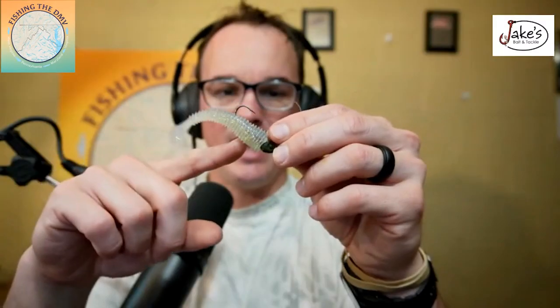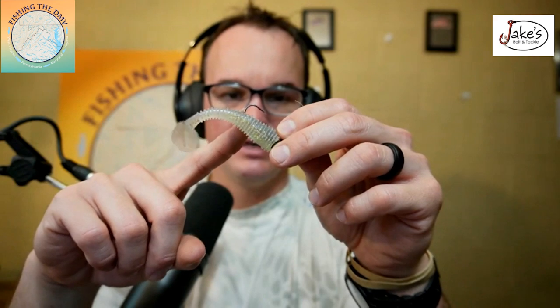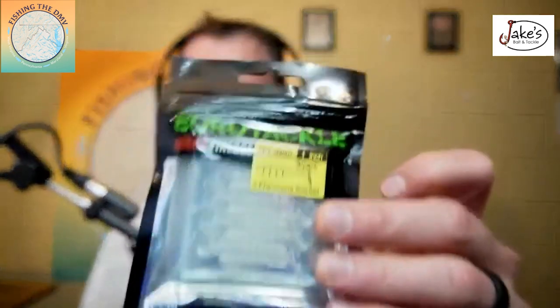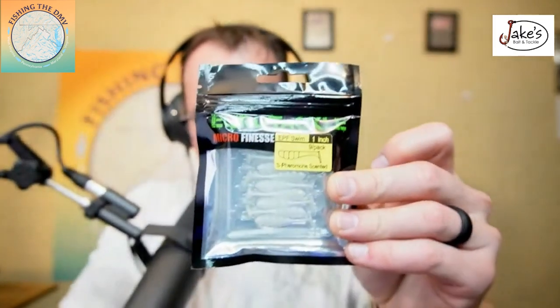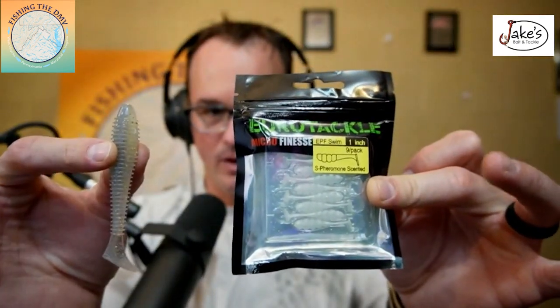And the number one thing on my list to throw this time of year in ponds: a swimbait. I like to throw a 2.8-inch Kytec in the sexy shad color with a guppy-style head. I can grind this on the bottom or pop it. If I'm dealing with fish that are even more finicky, I'll go with the Eurotech 1-inch swimbait. So I'm either going with a 2.8 or 1.8-inch swimbait on a small head. Hope that helps!